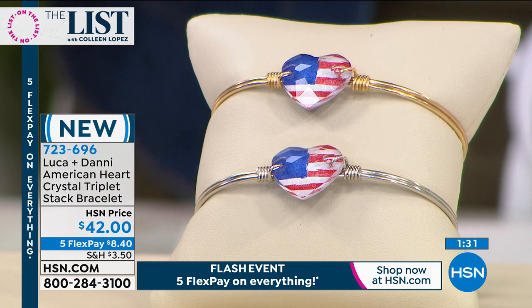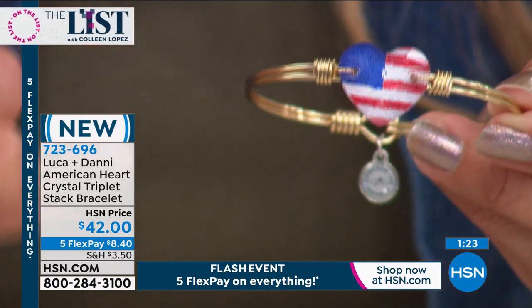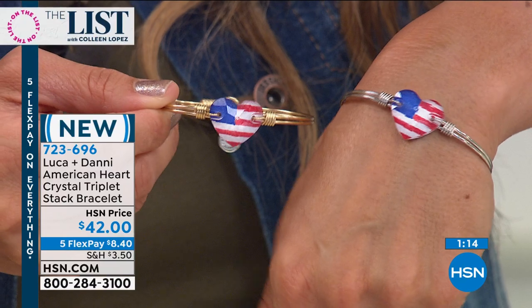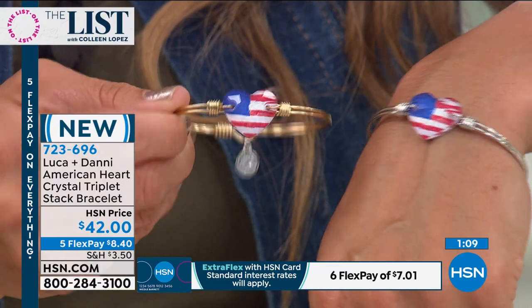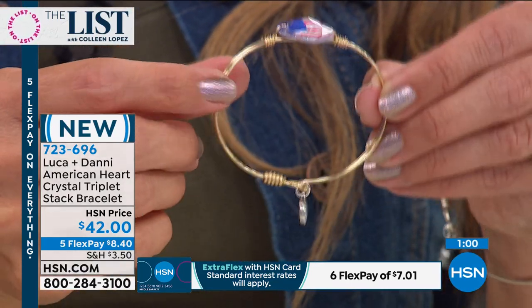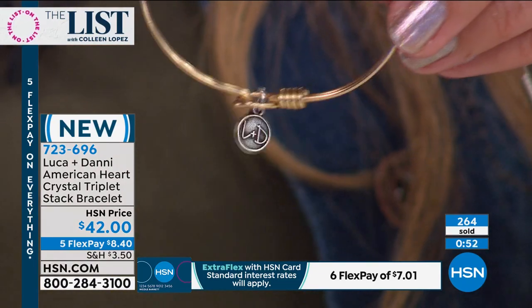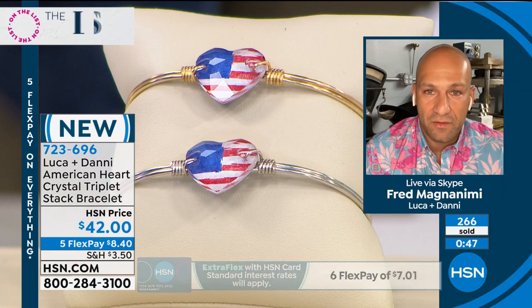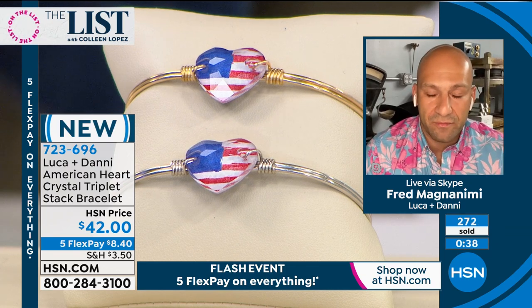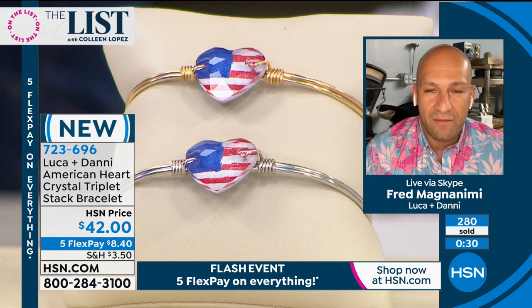I stand behind the products we produce — I don't think there's a better quality bracelet on the market at this price point. All handmade in America, beautiful Swarovski crystal with a little bit of a faded vintage look. In person the colors are so vibrant — you can see the red stripes, how the lines aren't perfect, like a true American flag that's had some wear, like a faded glory. You can see how it twinkles and catches the light. Everything is designed and crafted in the USA at the factory in Rhode Island — you're supporting local American businesses.